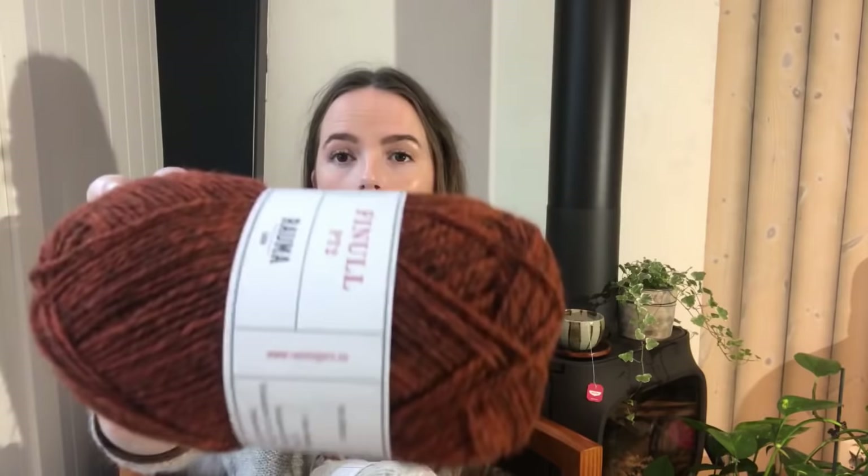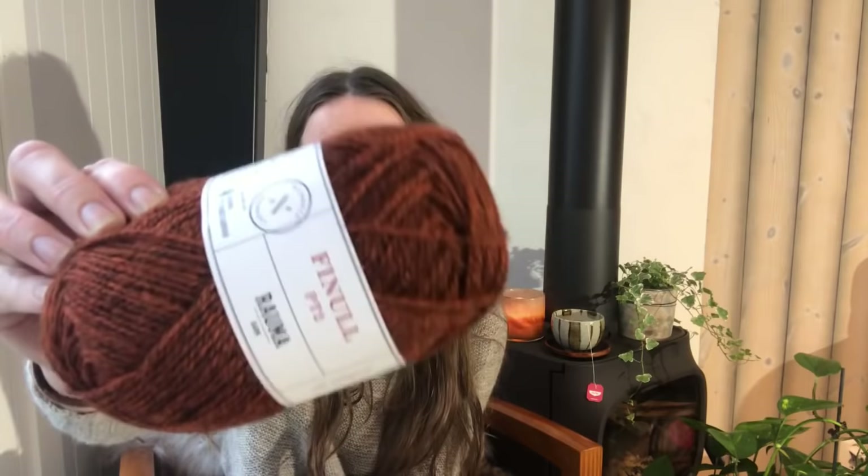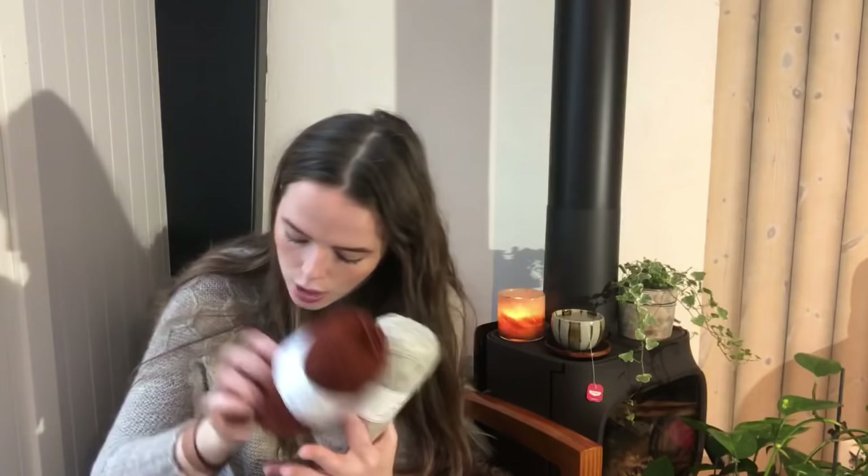This heathered brownish-red color is color 4132. It's 175 meters in this 50-gram ball, which means 350 meters per 100 grams. These two swatches are knit exactly the same, on the same needle, and they have the same width.